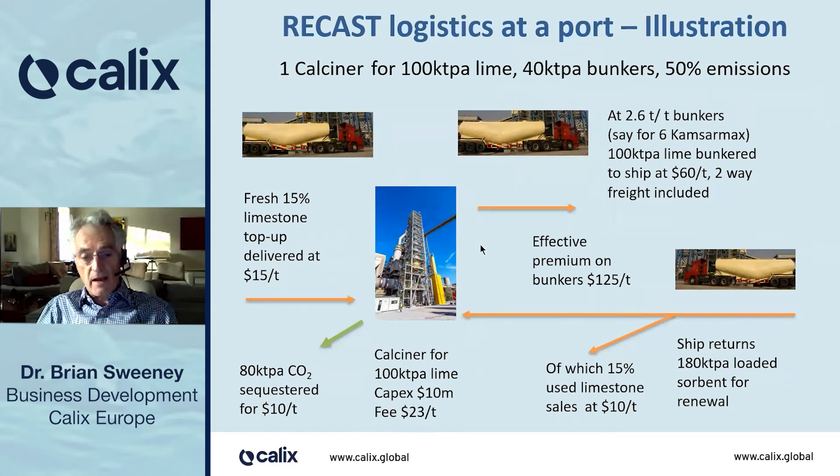At the port, we have the calciner, which would deliver 100,000 tons of lime — 2,500 tons per tonne of bunkers — enough lime for say six CamsarMax ships' total year's operation. The used lime, the loaded sorbent, would be returned to the calciner. A portion of it — about 15% — would be taken off and sold as limestone, so that some fresh lime could be delivered. The total loop of the lime: roughly, a particle would go around five or six times before it's replaced. There would be 80,000 tons of CO2 sequestered per annum from the lime generation.